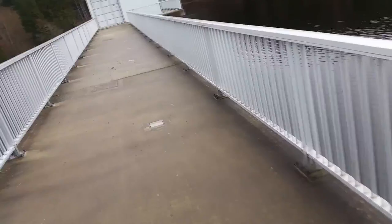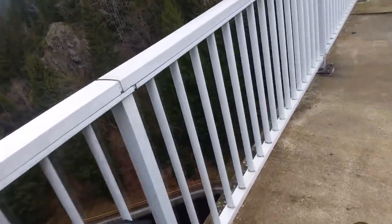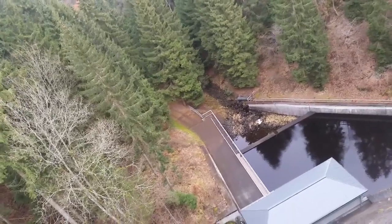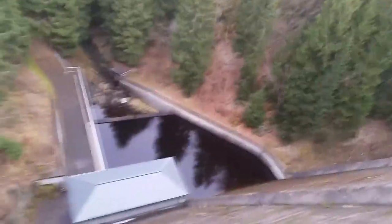Das Wetter hat sich ein bisschen verbessert. Liegt wahrscheinlich auch daran, dass wir hier tiefer sind als weiter oben – dort ist dann ganz anderes Wetter. Von der Zilliabach-Talsperre hatten wir einen wirklich hammergeilen Blick hinunter. Schön in das Tal rein, von Felsen umgeben.